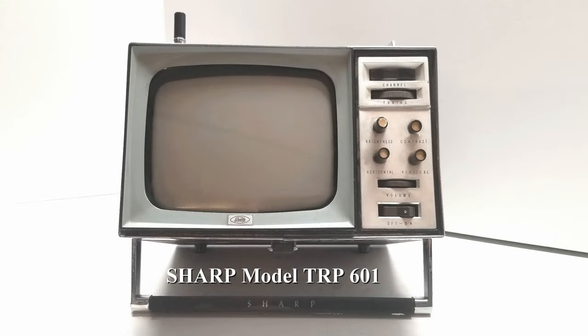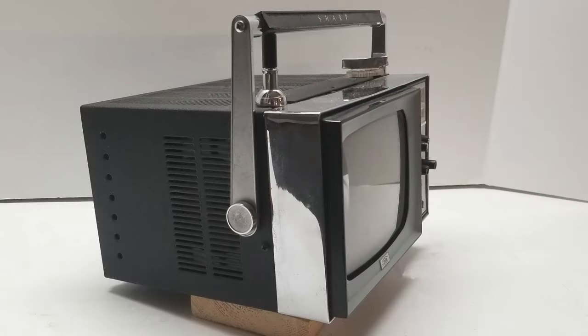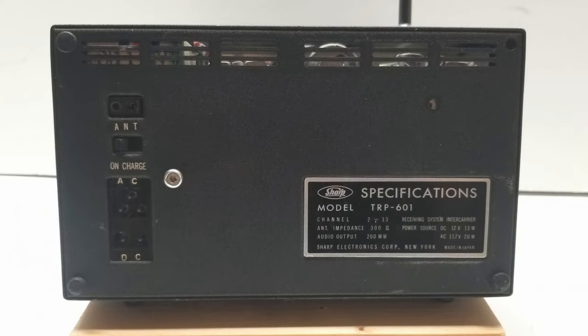Around 1963, Hayakawa Electric of Japan introduced the Sharp TRP601, a 6-inch Micro TV.